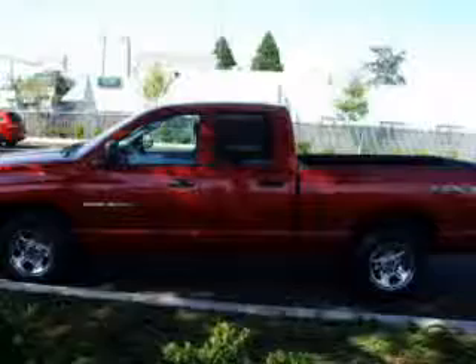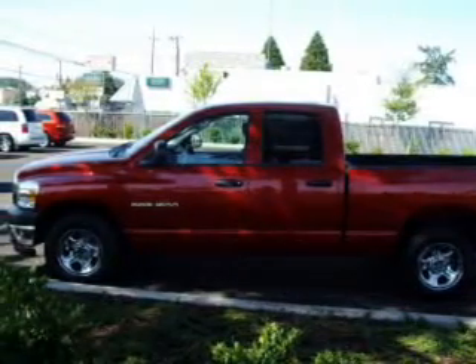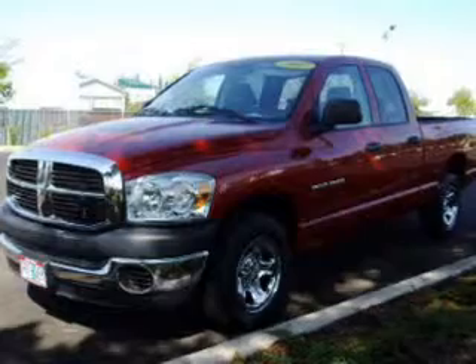Hauling hay or pulling the hayride, this 2007 Dodge Ram 1500 truck straight from Dix Auto Group is ready to do the job.